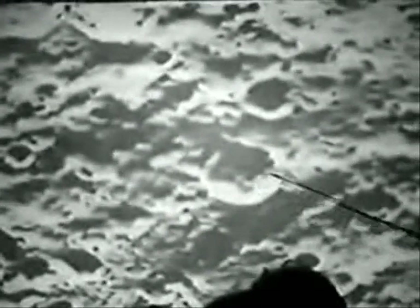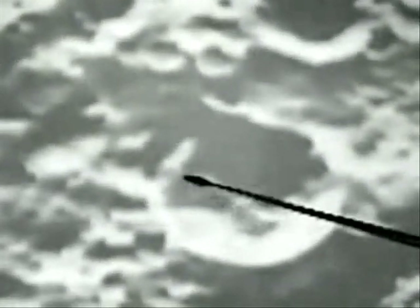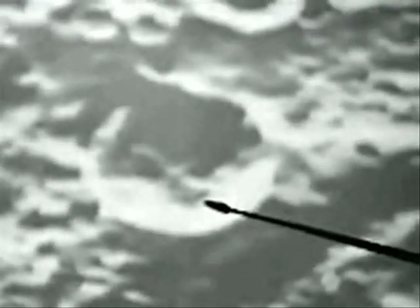This structure here — this piece, this object, whatever it is — is 13 miles long and it's just sticking up outside out of the crater.